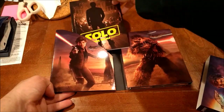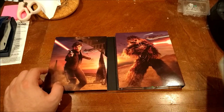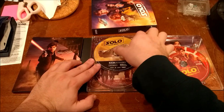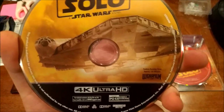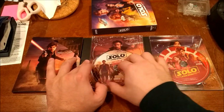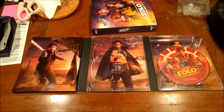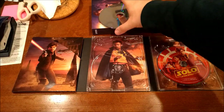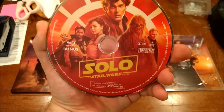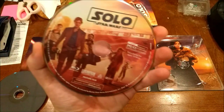I was really tempted to get the Best Buy steelbook for this because I got some steelbook cases - stuff that should preserve my steelbooks for longer periods of time. It shouldn't be that difficult to get a disc out of the case - sometimes it is. This isn't how it came; I had to adjust this a little bit. So there's the bonus disc. I didn't even show you the standard Blu-ray, which is also pretty nice.